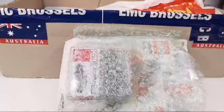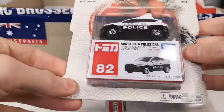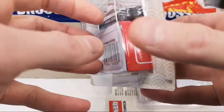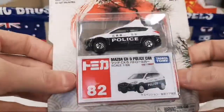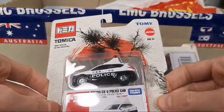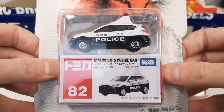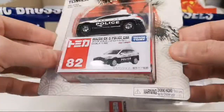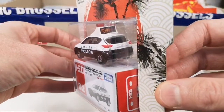You can see some Tomica — these must be the Walmart exclusives. Oh wow, this is cool — the Mazda CX5 police car! I've actually been looking at getting some police cars from Tomica on Hobby Lane Japan. Very cool with the light bar on top.